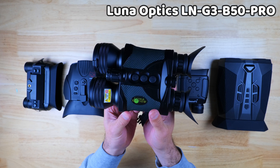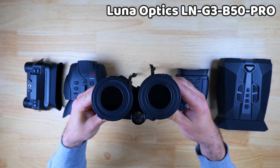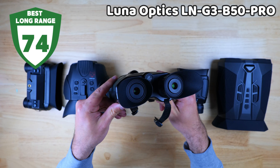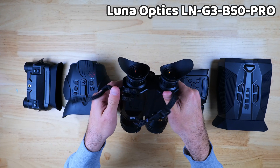The Luna Optics LNG3 B50 Pro is going to give you the most range and clarity at distance by a long shot. It definitely feels like the most sturdy and well-built unit in the bunch and received the highest overall score in our testing, but it does come at a much higher price tag than the rest of the devices.